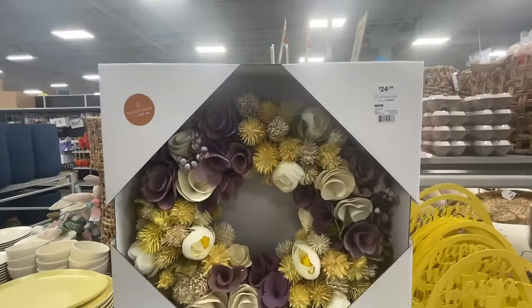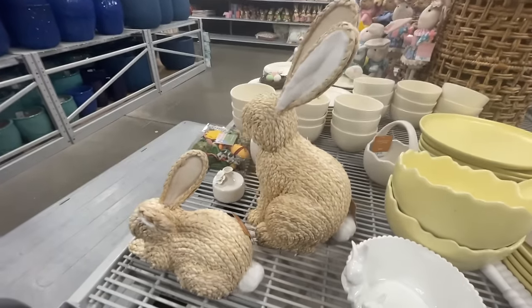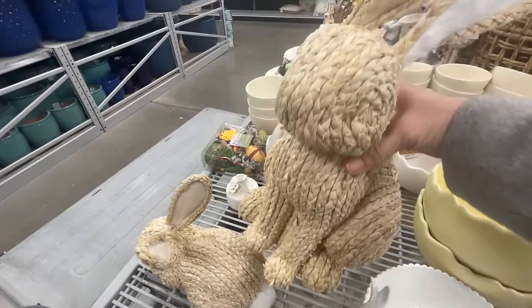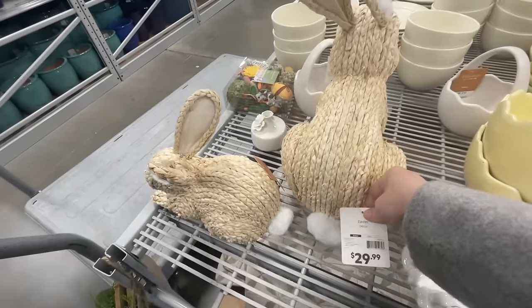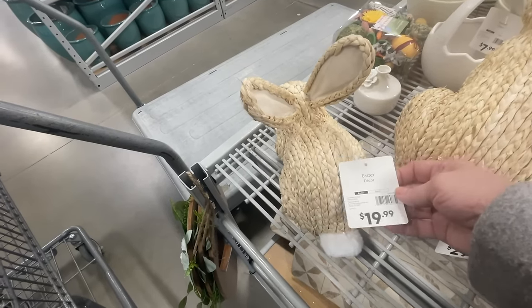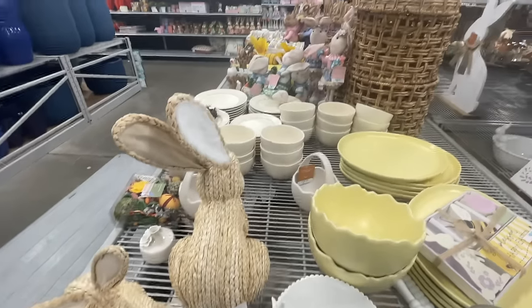There's a very pretty wreath here — the colors are just beautiful and that would take you all the way through spring into summer if you wanted. These rattan or wicker little bunnies really caught my eye too. I thought they were so unusual and my neutral-loving heart would love these. I think those could go all the way through spring, even into summer, because they're just neutral and subtle.